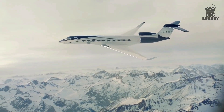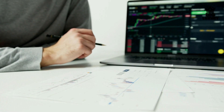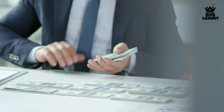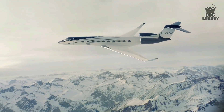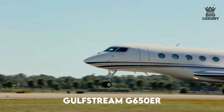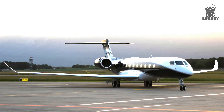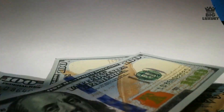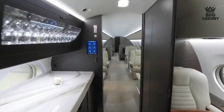The Gulfstream G700 provides a smooth ride above bad weather conditions. Fixed costs include crew salary, crew training, hangar, insurance, management, and additional miscellaneous costs. Variable costs include fuel, maintenance, engine overhaul, crew landing, and handling fees, all proportional to the number of hours flown. The G700 is very difficult to charter, but based on similar aircraft like the G650ER, the hourly charter cost should be in the range of $13,000 to $15,000. The purchase price of a Gulfstream G700 base model is $75,000,000 before options.